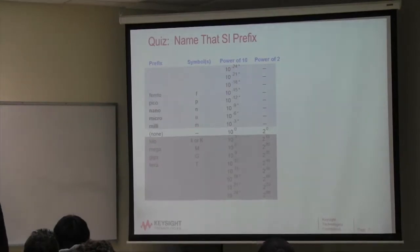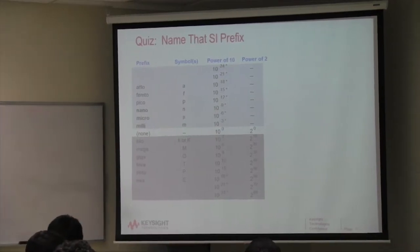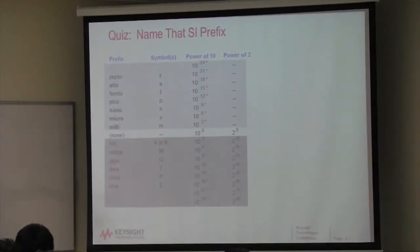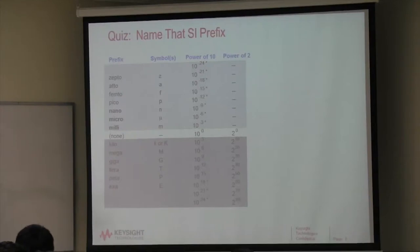Femto. What do you think the next one after tera is? Peta. And on the negative side, what's 10 to the minus 21? Zepto. What's 10 to the 21? Zeta. And then one more on the top: yotta. And on the bottom, yocto. So why is that important?